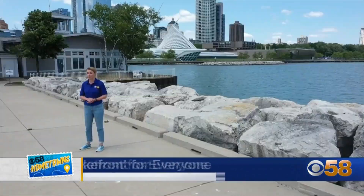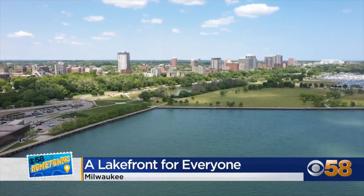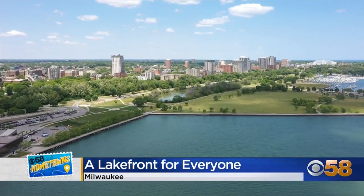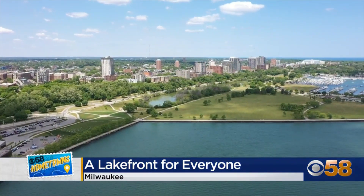Milwaukee's lakefront is unusual for a big city, and that's thanks in part to foresight from early leaders and the constitutional public trust doctrine, which protects these miles of beautiful lakeshore for public use. So whether you want to party at the beach, go to a museum, or take in some history, the lakefront is for everyone.